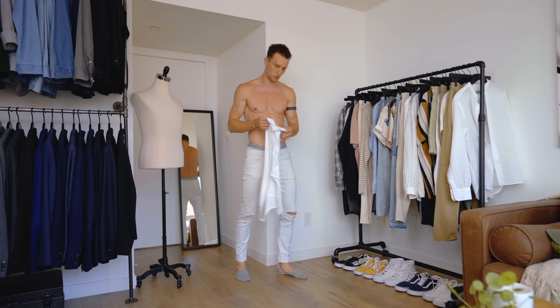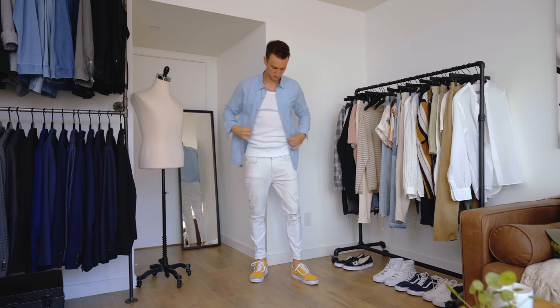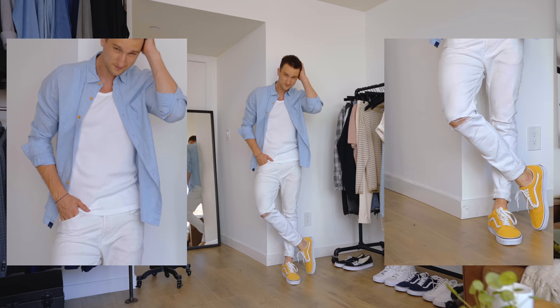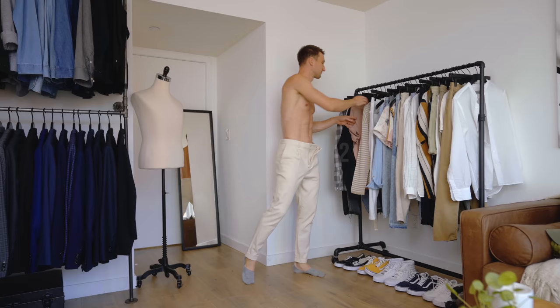Look number eleven: white ripped skinny jeans with the Uniqlo ripped tank top and the yellow sneakers again — a very light-colored look overall. Rather than playing off the yellow, I complemented it with a light blue chambray shirt that's absolutely beautiful, left fully open. Looking back, I really love this look — pure summer. It's layered but not too hot with the shirt open, and the shoes really scream summer.